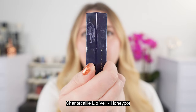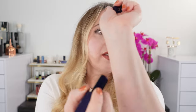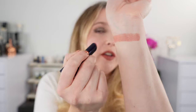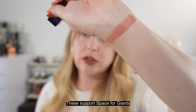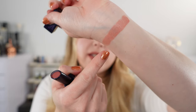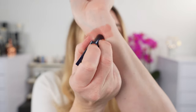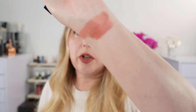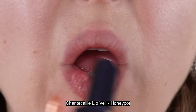First up, we're going to start with this Chantecaille Lip Veil in the shade Honey Pot. All of the lip veils from Chantecaille have a philanthropic portion where proceeds go to a cause — I believe they are supporting the Sheldrick Wildlife Foundation, supporting the elephants. So this is Honey Pot — it's kind of a peachy, pinky nude shade. It's a gorgeous, wearable, everyday shade. It's a classic for a reason. I absolutely love this; it's definitely one of my favorites.